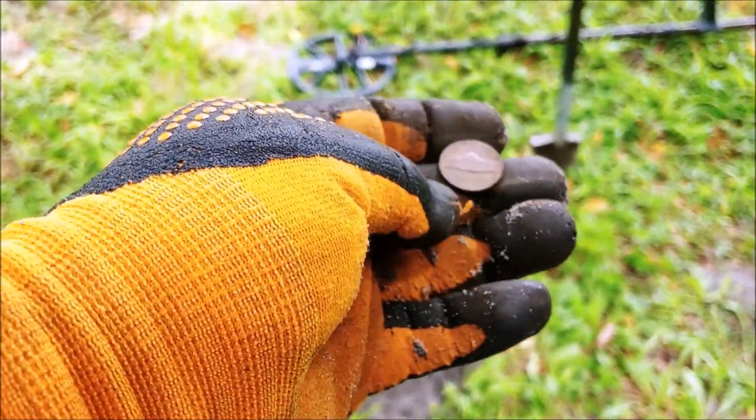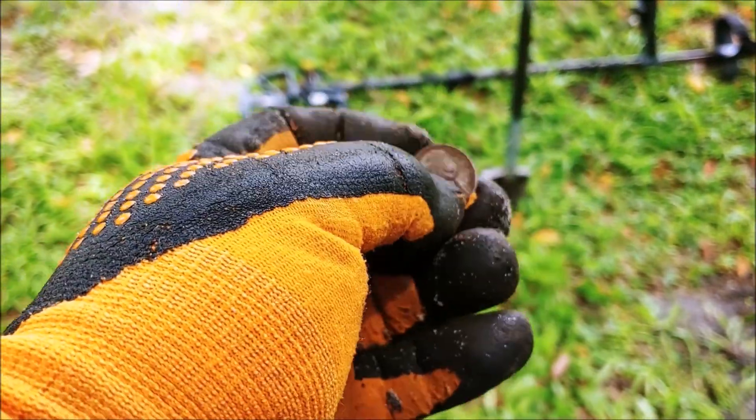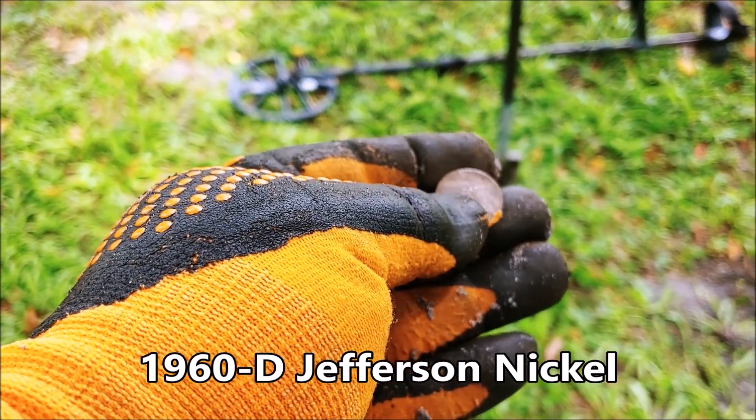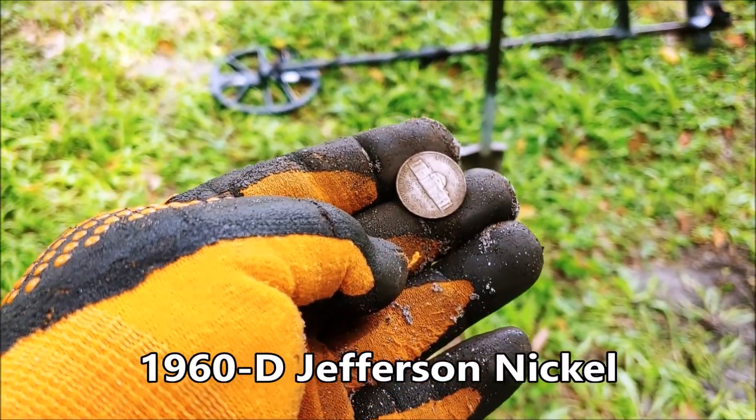What would be the monetary value on that? Oh, less than two bucks unless it's a key date — it's probably been close to if not over half an hour since my second Merc find. Dalton's that way. I just got a nickel signal here — it wasn't real deep — and it's a Jefferson. It'll qualify for the competition table. It's a 1960, so it's pre-64, that'll work. Not as good as a buffalo, but you know.